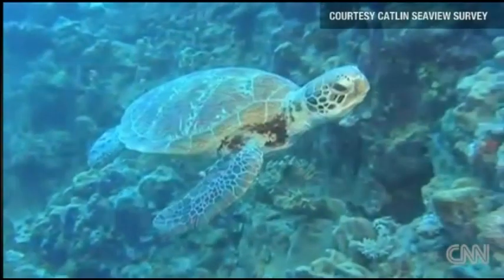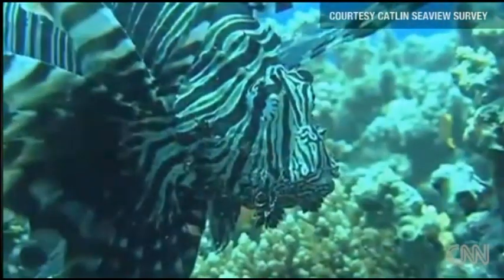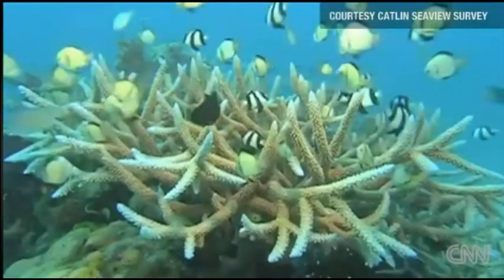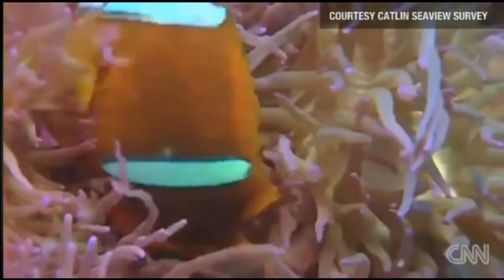Get ready to explore the Great Barrier Reef — and the best part? You don't even need to get wet. Scientists are teaming up with Google to offer high-definition underwater panoramas of the reef to anyone with access to the web. Tens of thousands of images will be stitched together to create the virtual dive, in the hopes it will bring attention to how climate change is affecting the 2,300-kilometer-long reef.